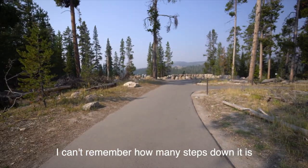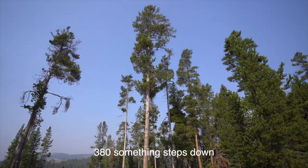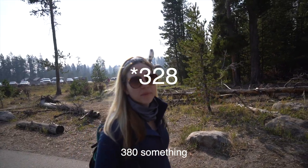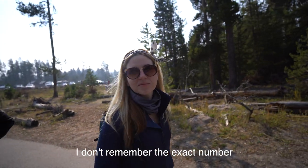What's that about? What is it? I can't remember exactly how many steps down it is, but 380-something steps down. How many? 380-something. I don't remember the exact number.